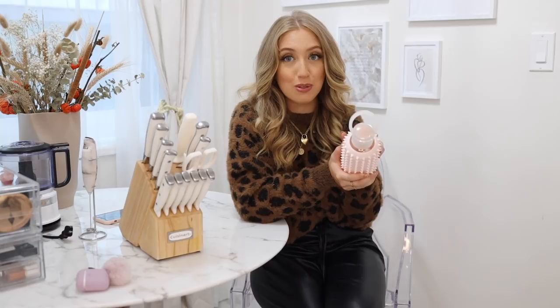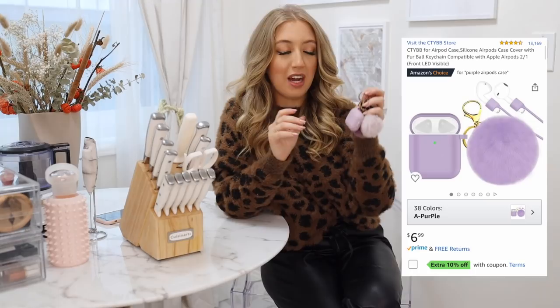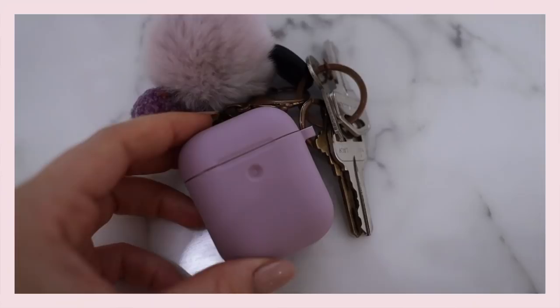Next up is this really cute AirPod case. I like it because it was quite affordable and I love the silicone feeling. I got it in a beautiful lilac color and it also comes with a matching faux furry pom-pom. I attach it to my keys so I never forget my AirPods.